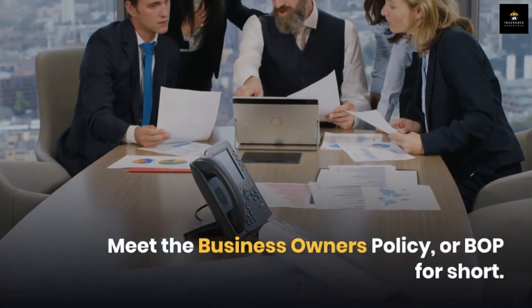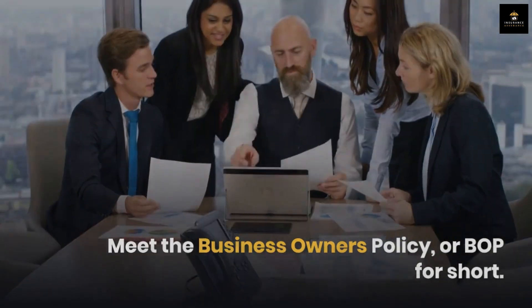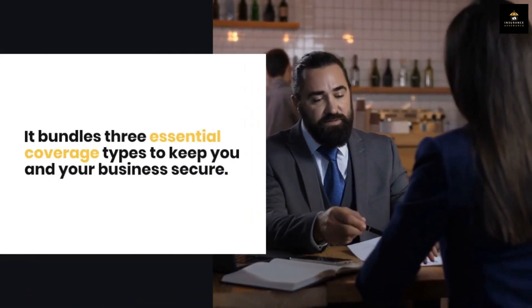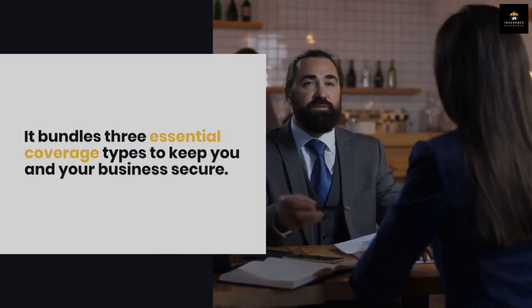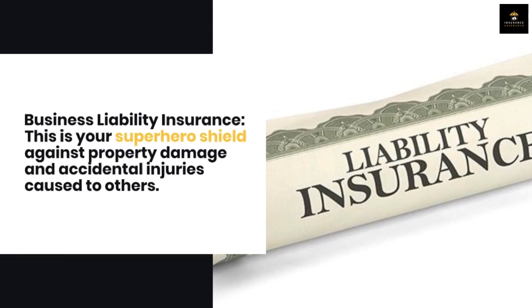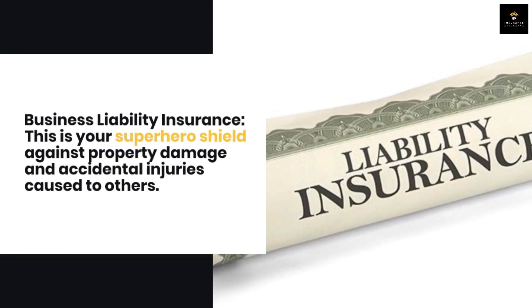Meet the Business Owner's Policy, or BOP for short. It bundles three essential coverage types to keep you and your business secure. First, Business Liability Insurance — your superhero shield against property damage and accidental injuries caused to others.